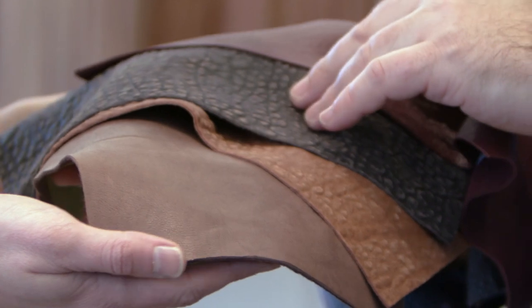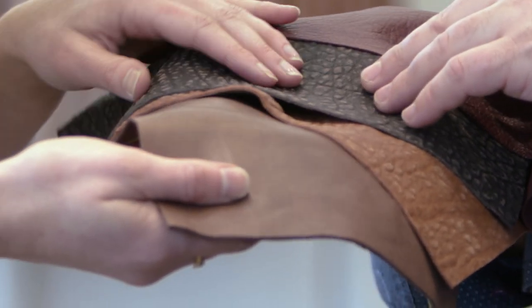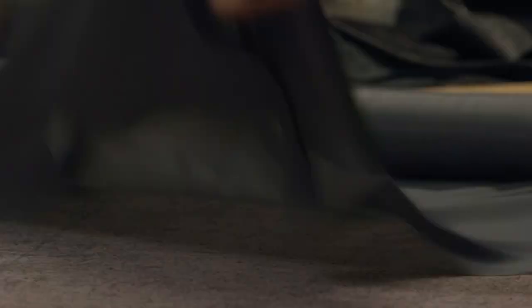We travel all around the world to really get the best of what we can in all leathers, as well as trims and hardware. Lining from Italy and from Japan in various textures, colours, shades, and prints — really to give the customer exactly what they want.